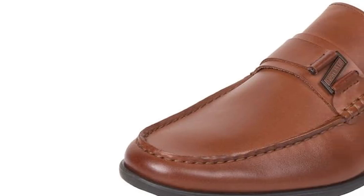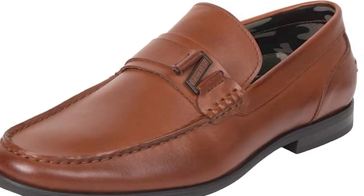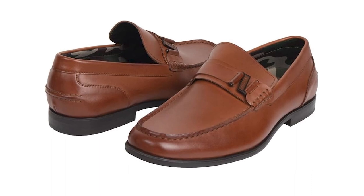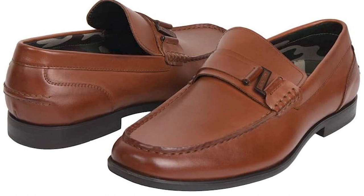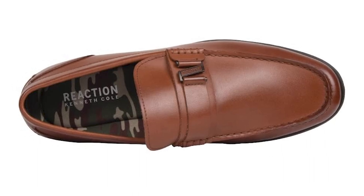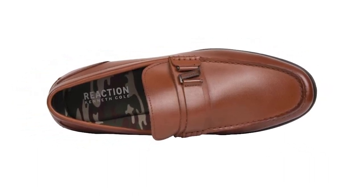Kenneth Cole Reaction is renowned for its commitment to quality craftsmanship and contemporary design, and the Estate 2.0 Belt Loafer is no exception. Crafted from premium materials and boasting sleek lines, these loafers are the epitome of sophistication. What sets the Estate 2.0 Belt Loafer apart is its attention to detail — from the stylish belt detail to the rich leather upper, every element exudes luxury and refinement.